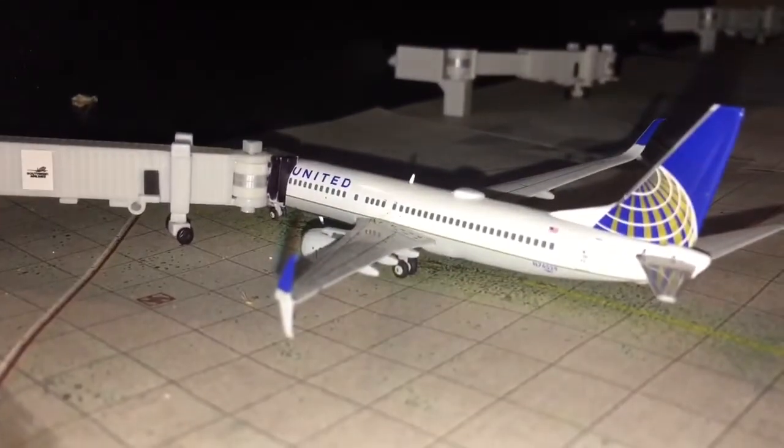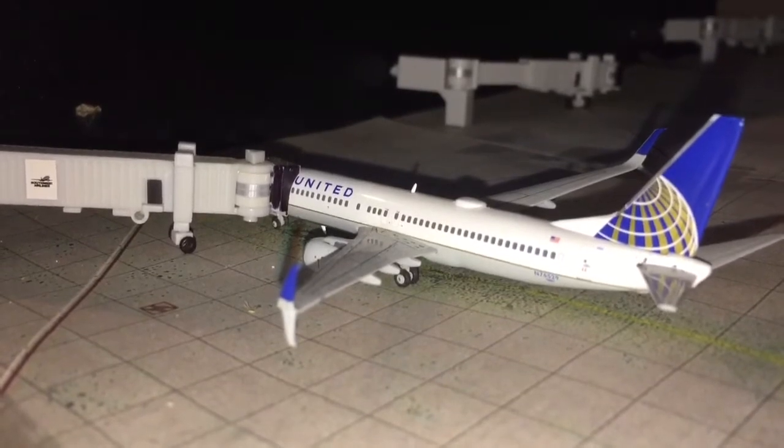Here we have a United Airlines 737-800 just beginning the deboarding process after coming in from Chicago O'Hare.